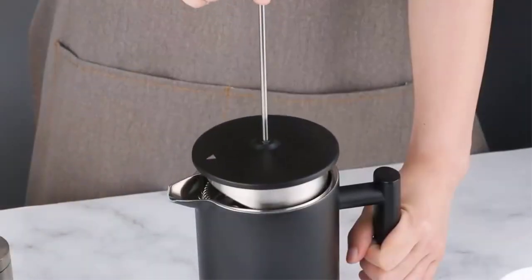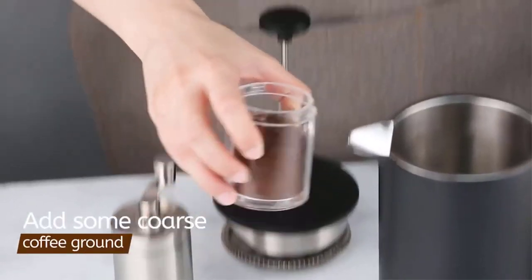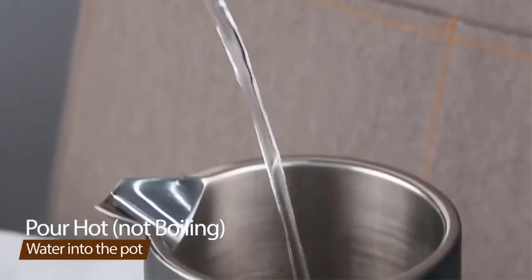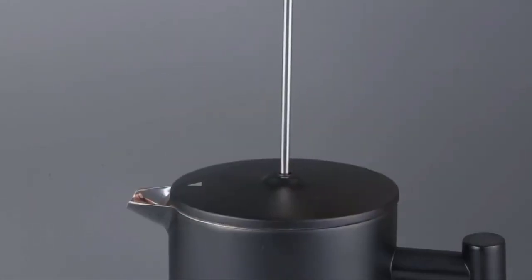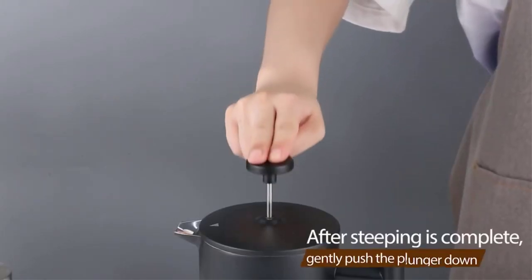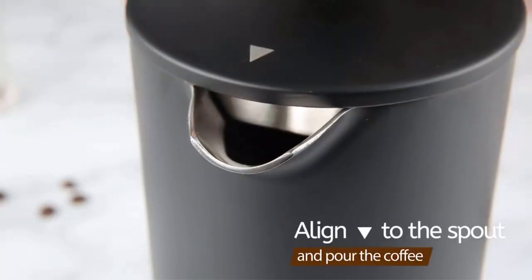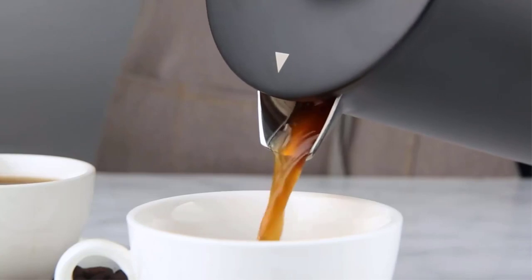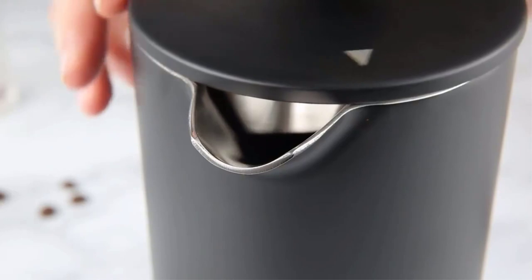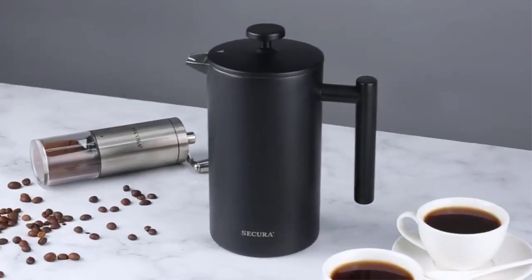The Secura scored well in most metrics but came up short in our filtration tests as it was competing with double-filter models. While the purity of the brew could be improved by adding one of its extra filters, we chose to test it right out of the box as many consumers don't like to fiddle with a brand new purchase. Aside from the filter, the only other downside is that the Secura's polished stainless steel shows grease smudges from every hand that touches it, making it difficult to maintain the mirror-like finish. Overall, this product remains a good choice for someone who likes the look of polished steel and is disciplined enough to keep their hand on the handle.